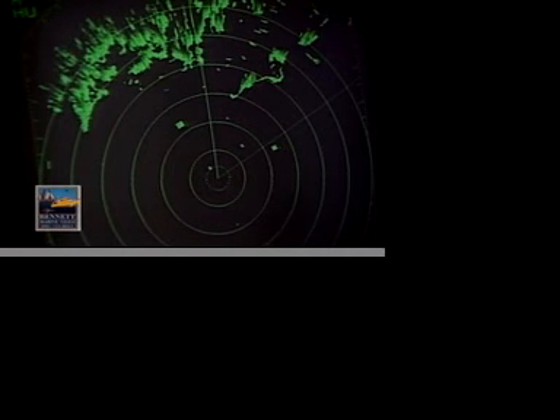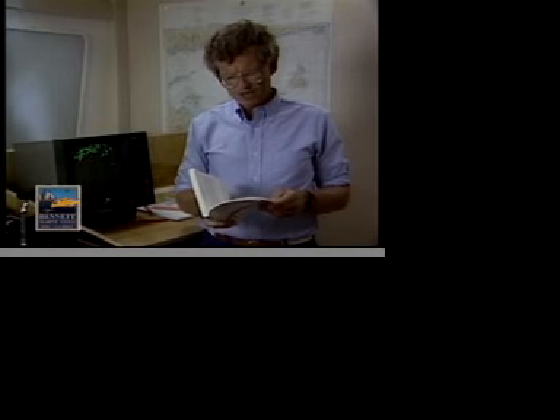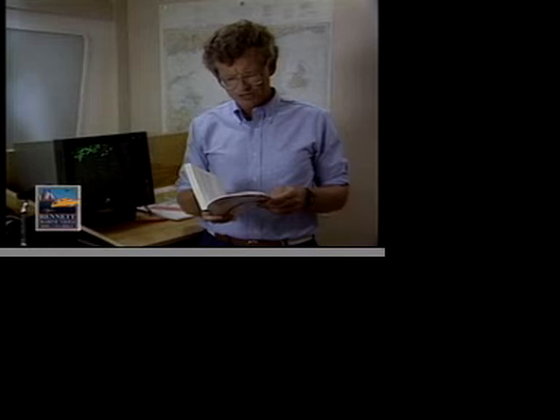What should you do if there's a risk of collision and how do you avoid it? Obviously, you're going to have to alter course. The navigation rules are very specific about the obligations of boats in this situation. When you alter course, you must alter course decisively. Rule 8 says: any alteration of course and or speed to avoid collision shall, if the circumstances of the case admit, be large enough to be readily apparent to another vessel observing visually or by radar. A succession of small alterations of course and or speed should be avoided.